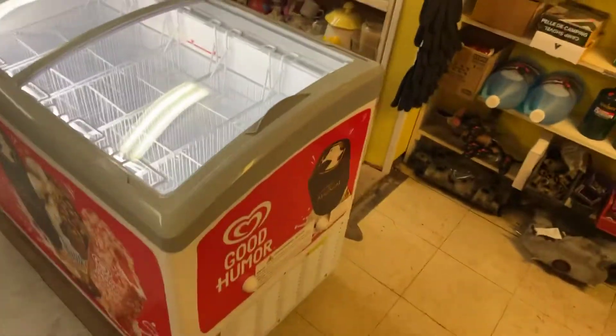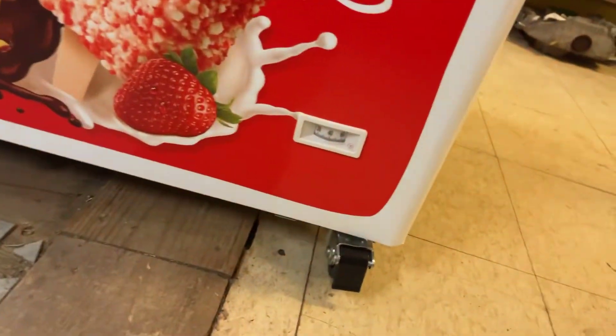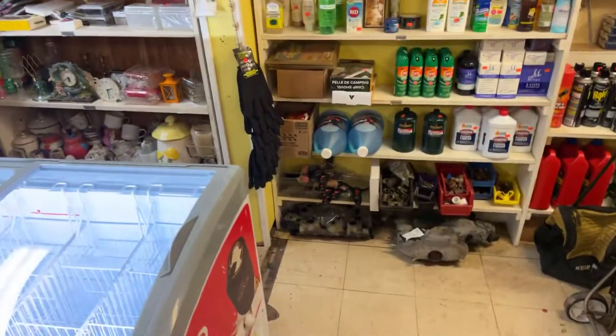Turns out it's a nice cooler, and already down to 40 degrees. So just giving you an update on the ice cream freezer. Thank you. Have a good day.